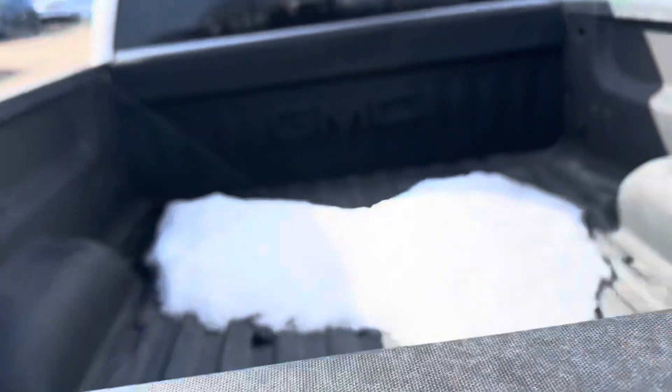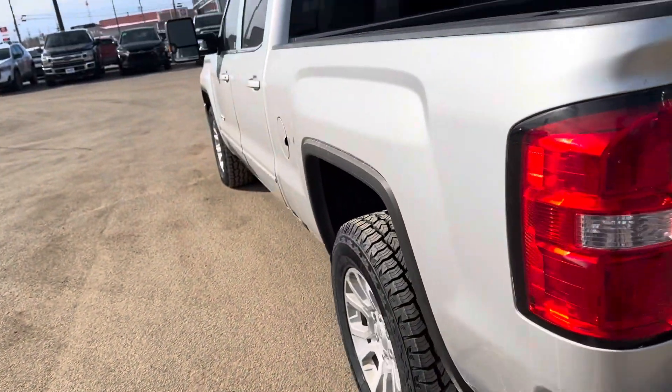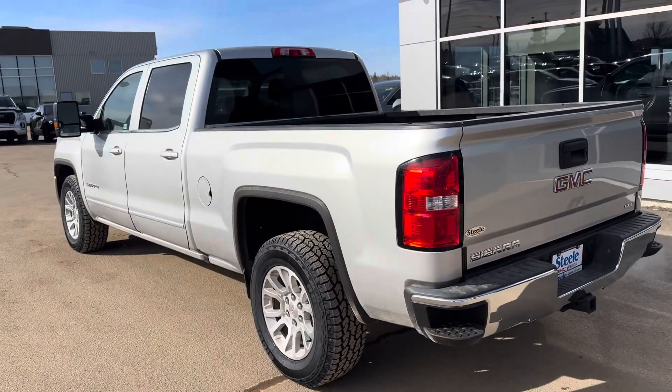Right there is your backup camera. Spray-in bed liner. Really nice truck. Really clean. Shows well for the year.